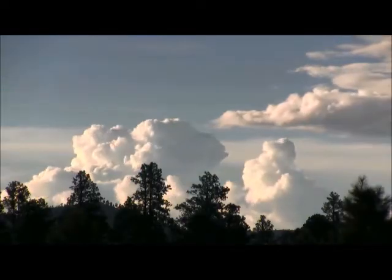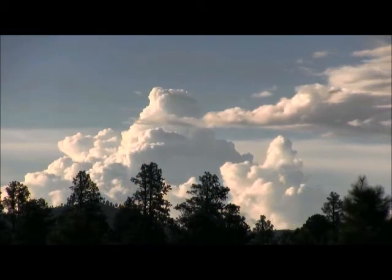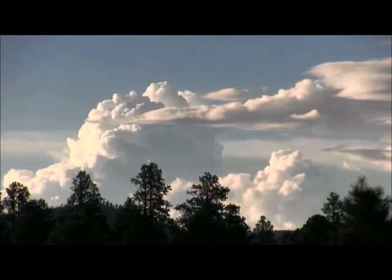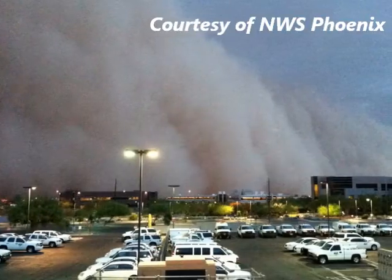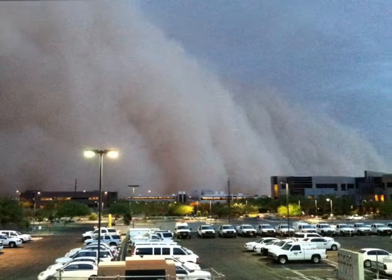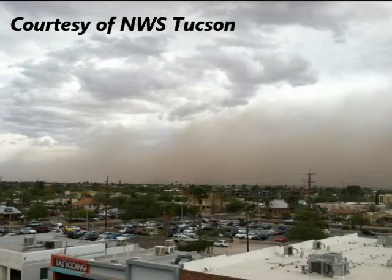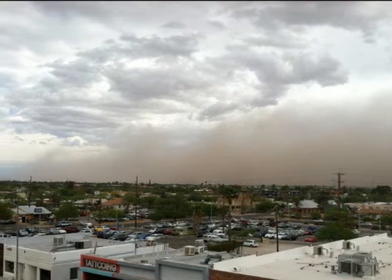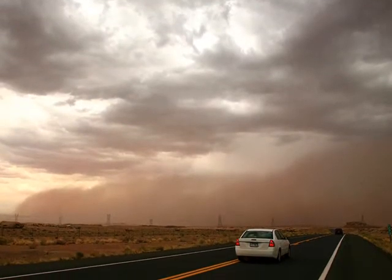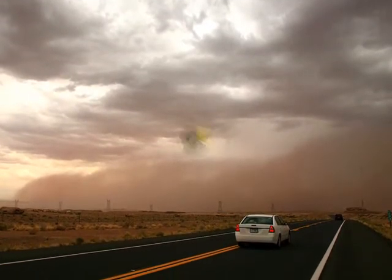During monsoon season, strong summer thunderstorms can also generate large areas of blowing dust. This is especially common for our neighbors to the south near Phoenix and Tucson, where intense thunderstorm downdrafts can generate large walls of dust. You often hear these types of storms referred to as haboobs, which is an Arabic word for sandstorm. These types of dust storms are common during monsoon season, especially across southern Arizona, though they can happen in northern parts of Arizona as well.